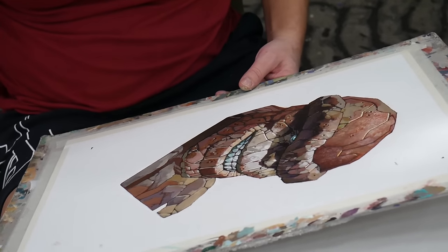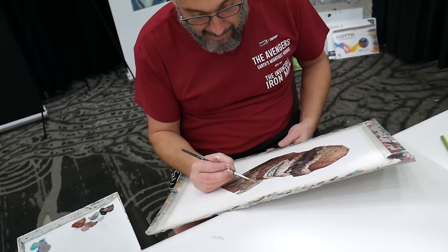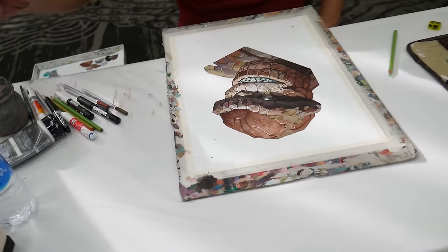Imagine getting that done as a commission — I could only wish. Oh yeah, look at that thing, literally.